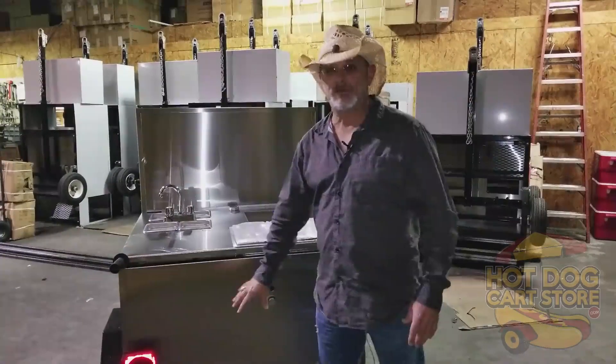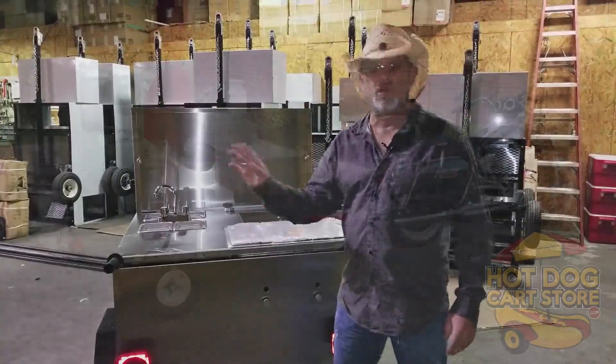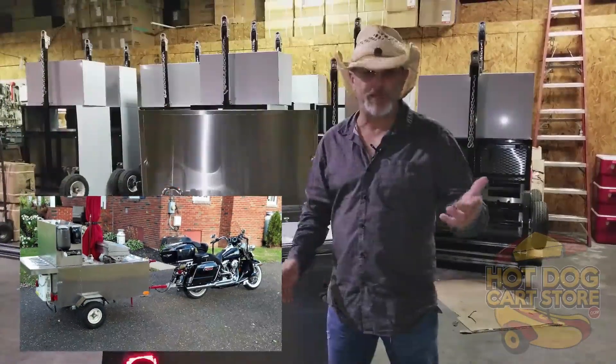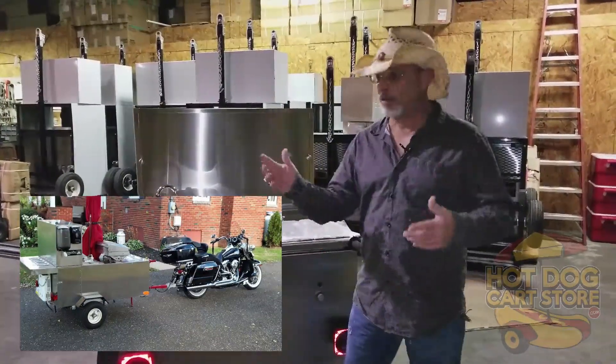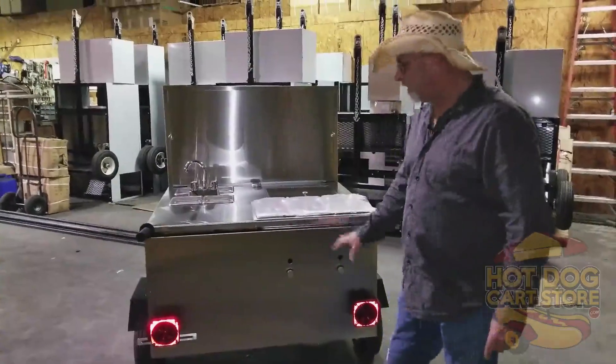The cart is towable, it's DOT approved, you can travel down the interstate. And you can even pull our carts — any of them — with a motorcycle. You can pull them with a small car, a smart car. We've got some vendors pulling them with Harleys, Goldwings, smart cars — you name it. You'll notice the tail lights, turn lights, and stop lights on the bottom.